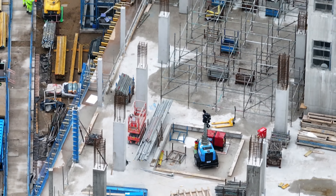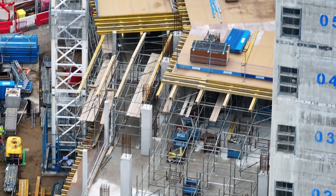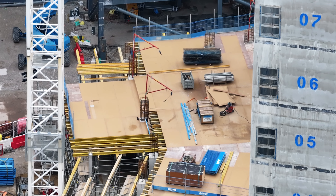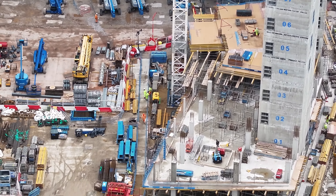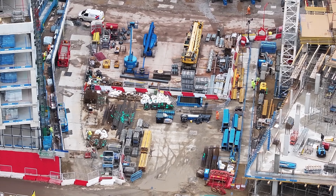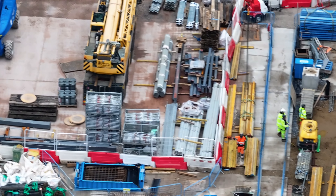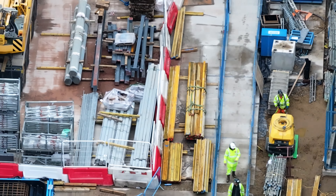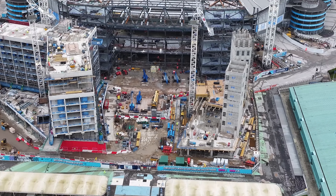Looking at the office blocks — there are boards there, boards there, boards there. This one goes down to the bottom. Those materials there.